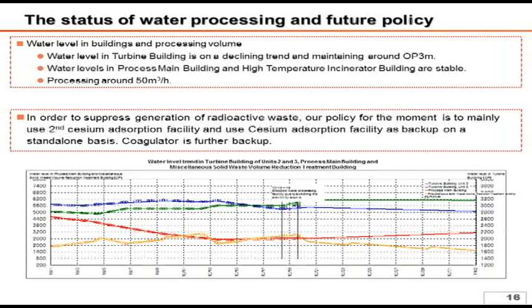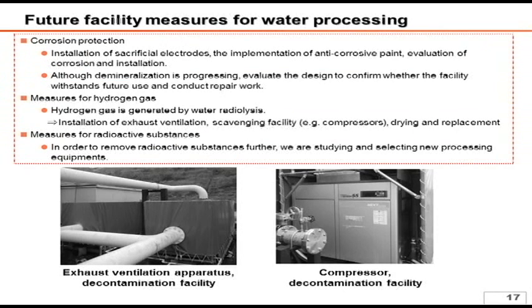Therefore, we believe that we will be able to continue with stable reactor cooling and that we succeeded in greatly reducing the risk of discharging highly concentrated contaminated water into the environment compared to the situation in May. As shown in the graph on the bottom of page 16, the water level of each building has been within the expected and planned range.